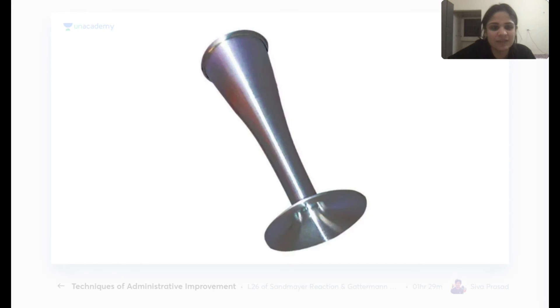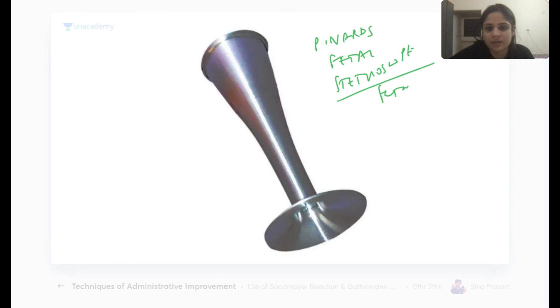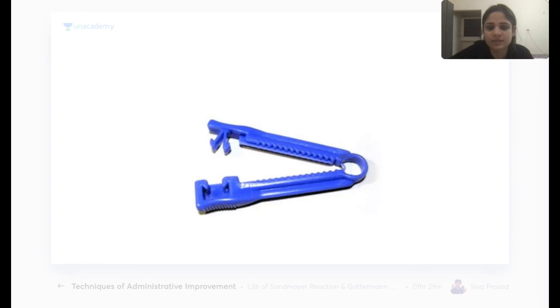Pinard's fetoscope (fetal stethoscope) is used for checking the fetal heart rate. The wider end is placed on the maternal abdomen over the fetal position, and the narrower end is held to the examiner's ear.